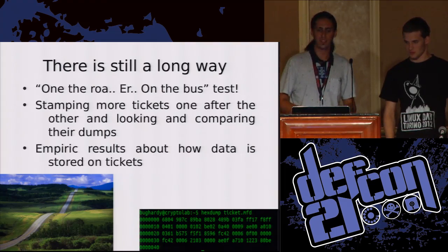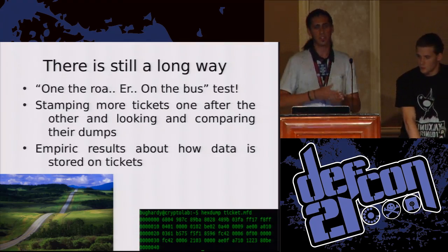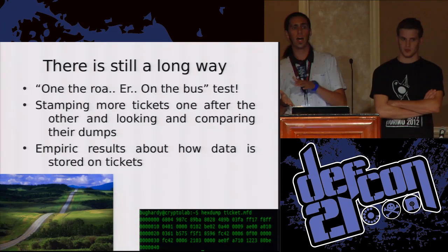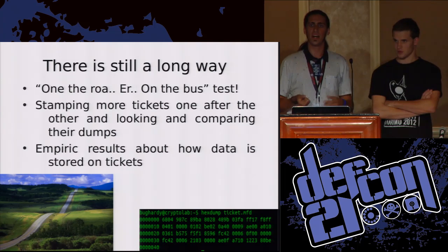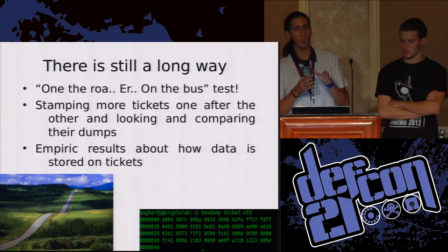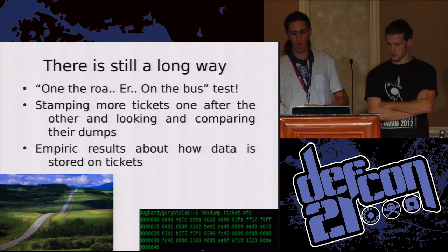We decided to study those technologies better and make some experiments. We decided to stamp one ticket after the other and compare the results. We had an NFC reader and we read the dumps of those tickets, comparing them to find similarities — to find how the data was saved on the ticket. And so we managed to plot down some empirical results.